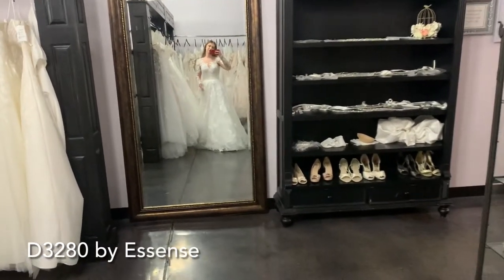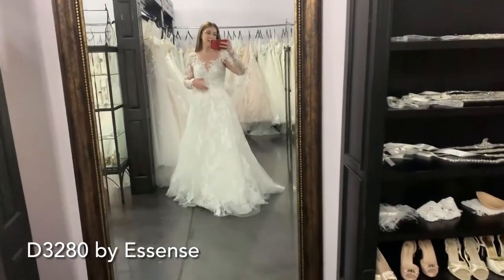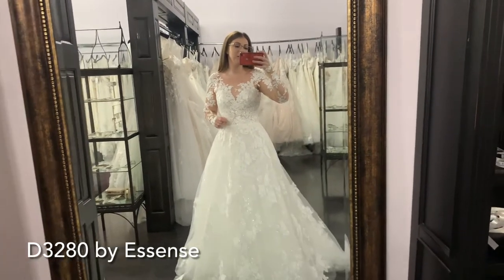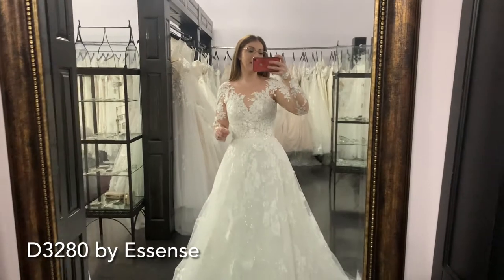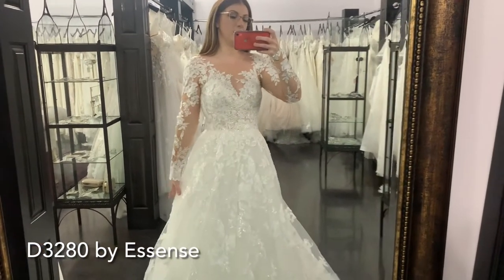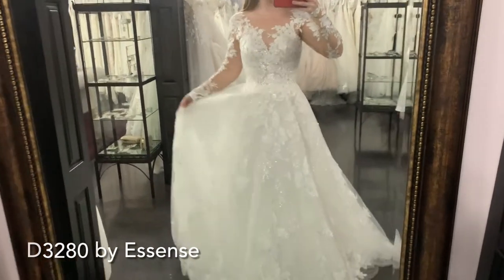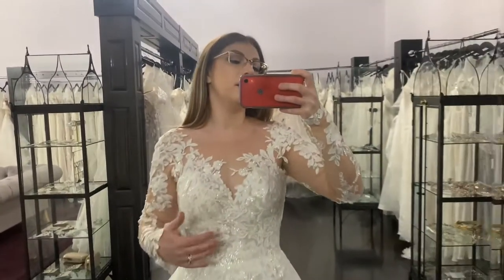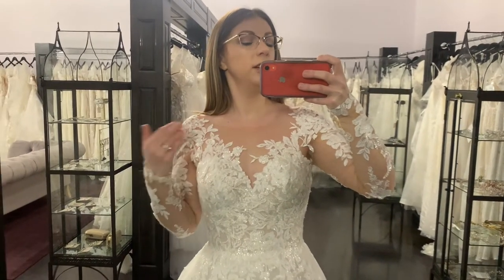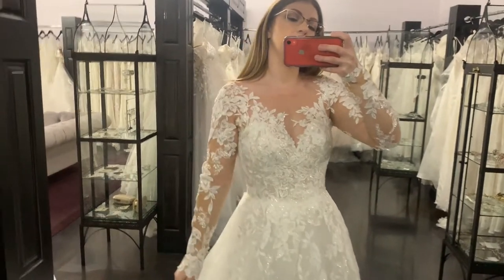Dress number three — I know I've done this one before, but I love it so much. I had more requests for long sleeve dresses and sort of interesting necklines, and I thought this one hit both. This is D3280 by Essence of Australia — a beautiful A-line in a sample size 10. It fits me very well as a street size six to eight. You can see how it makes my waist look nice and tiny, and then a nice full glittery skirt. I love this top — it's a sweetheart sort of neckline, but then it's got the illusion fabric which just sort of disappears on your skin, and then this floating applique which is so beautiful.